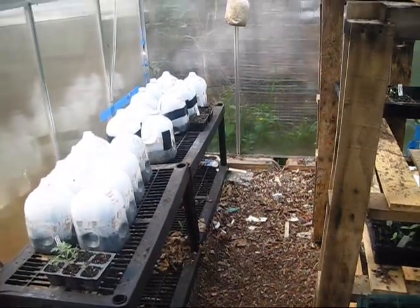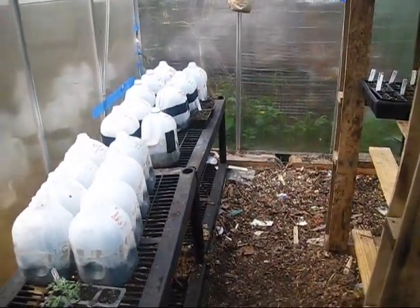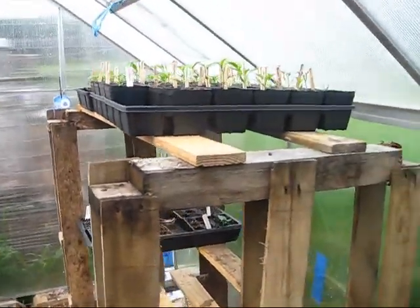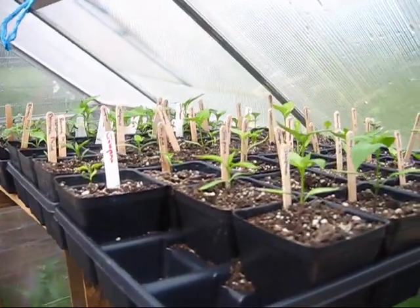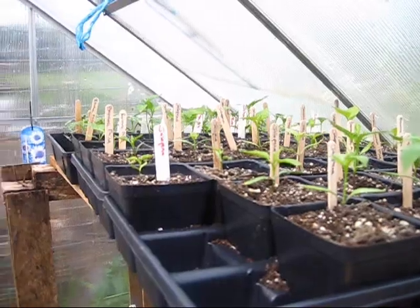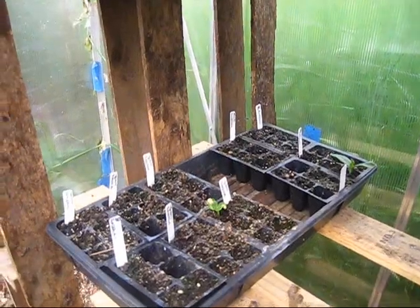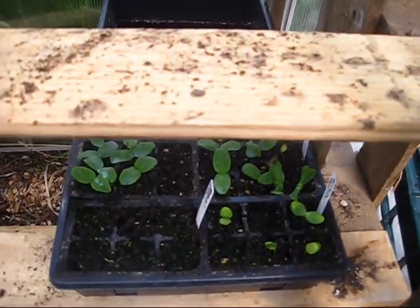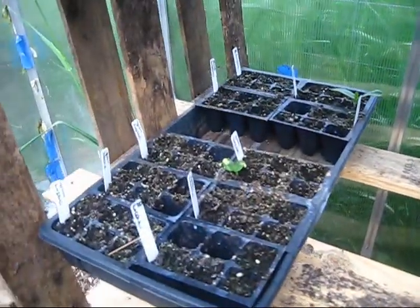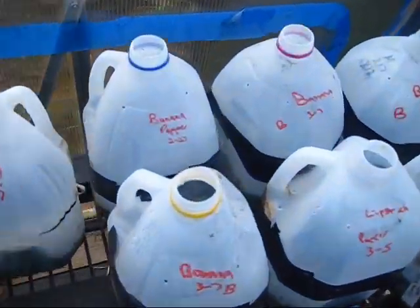This is my greenhouse — it's a lot emptier than it was because we've been moving everything outside to get ready for the farmers market. In here I have my peppers, which still need a really warm environment to get nice and big. I also have some squashes I'm trying to get germinated for the farmers market, cucumbers, and some watermelon. I think I like what's turning out in my jugs a lot better than these trays, to be honest.